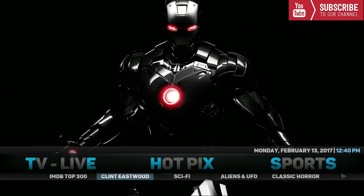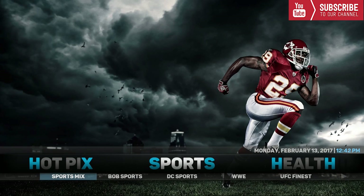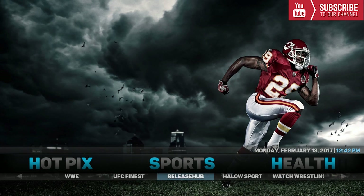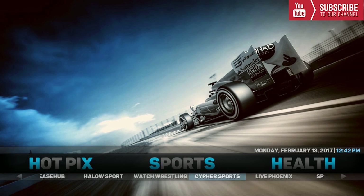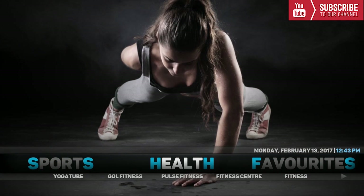Our next category is Hot Picks. Under Hot Picks we have IMDB Top 300, Clint Eastwood, Sci-Fi, Aliens and UFO, Classic Horror, Disasters, and Stephen King. Up next we have Sports. Underneath Sports we have all your favorite live matches and games. Add-ons include Sports Mix, Bop Sports, DC Sports, WWE, UFC, Finest, Release Hub, Halo Sports, Watch Wrestling, Cypher Sports, and Live Phoenix, plus more.